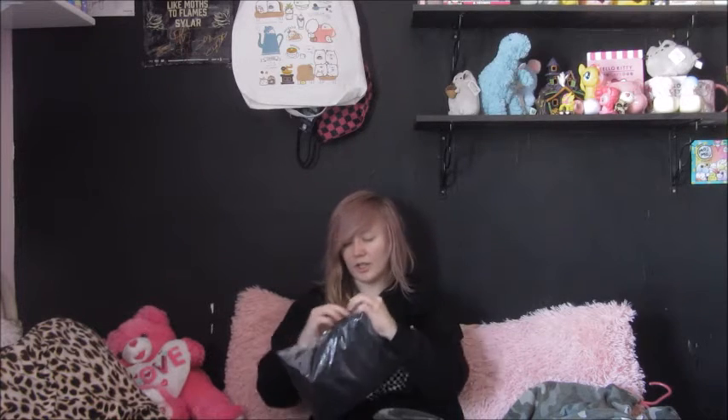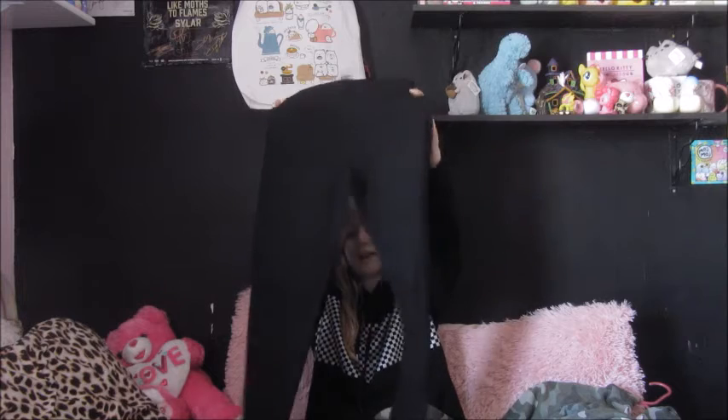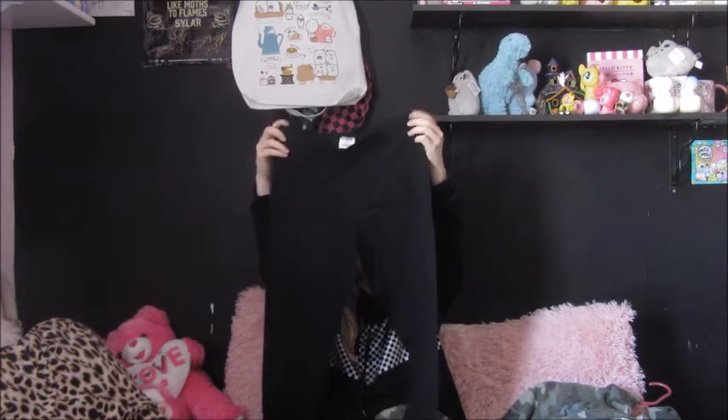Then I got these basic black leggings, because I haven't had black leggings since I was really little, so I thought I would give them another try.